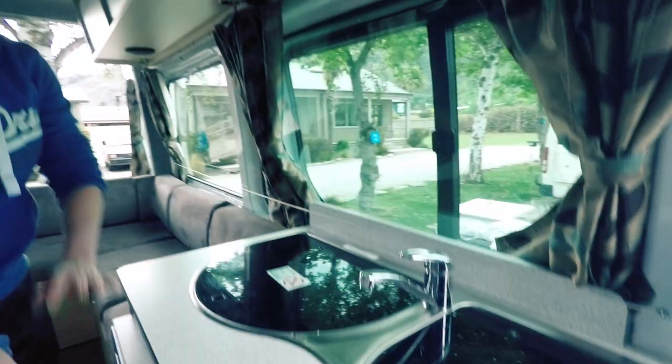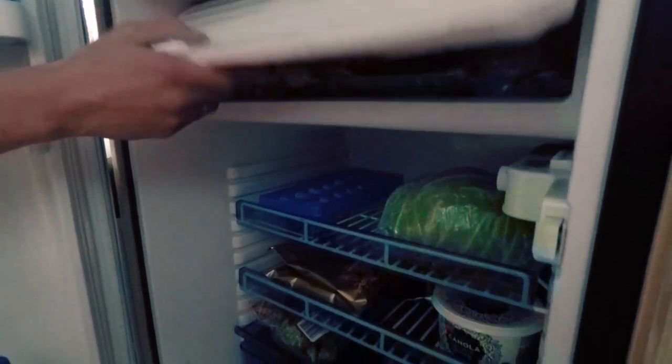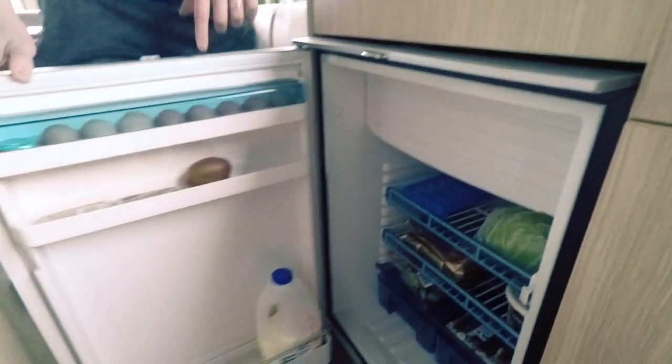Over here we have all the pots and pans and cutting boards. We have a fridge and we love it. We've got some sausages, chicken, beef, salmon, and everything you need — milk too. It's awesome.